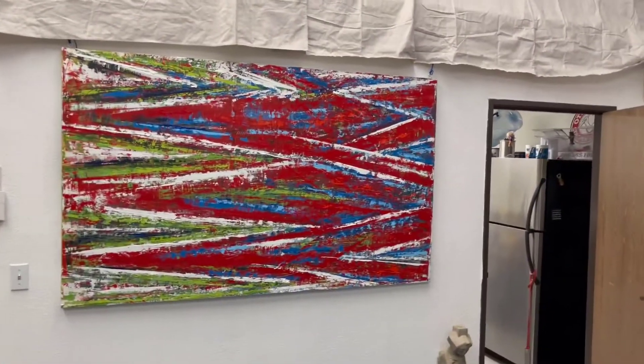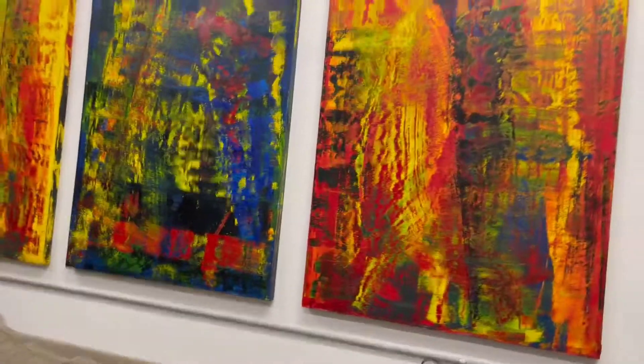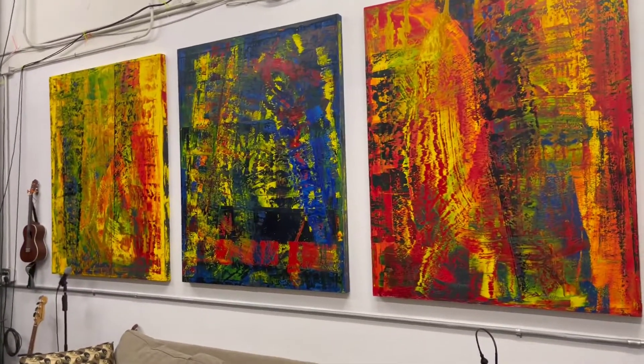Paintings everywhere. That one's called Red X — it's big and it's bad. These three are Los Colores Primarios; they're going into a local brewery shortly, I believe.